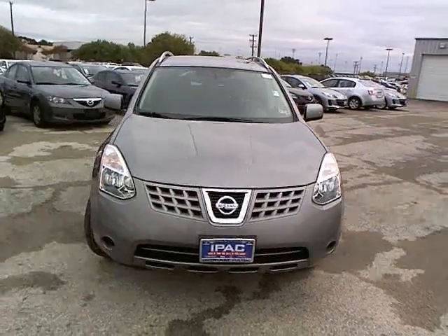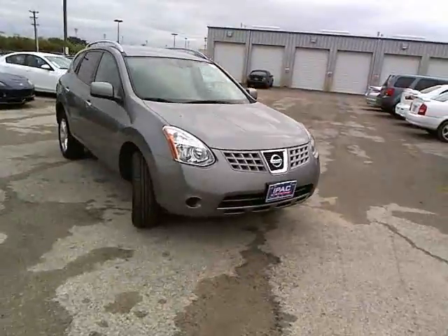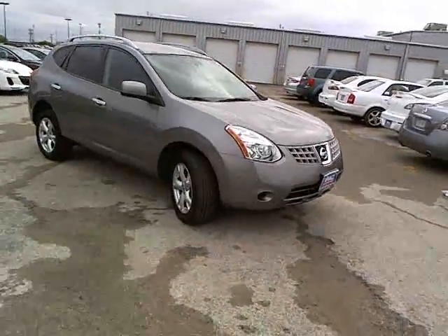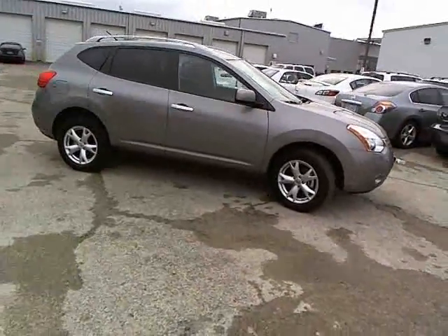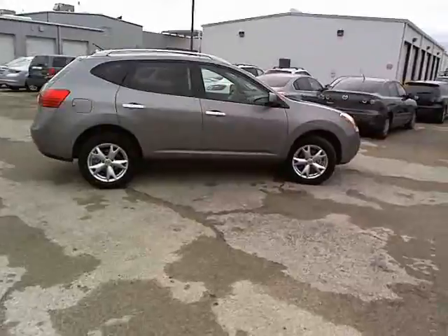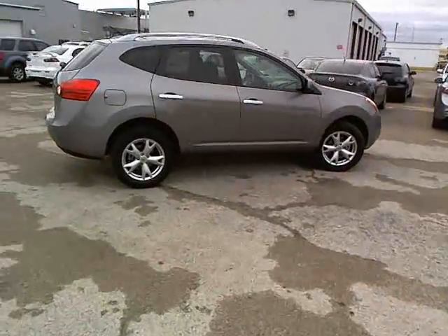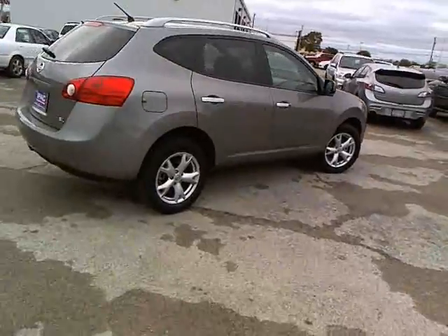The 2010 Nissan Rogue. The stylish Rogue gets 27 miles per gallon and still boasts nearly 58 cubic feet of cargo space. With a five-star side impact safety rating and intuitive all-wheel drive for confident handling, the Rogue is more than you expect and everything you deserve, and is priced below $20,000.